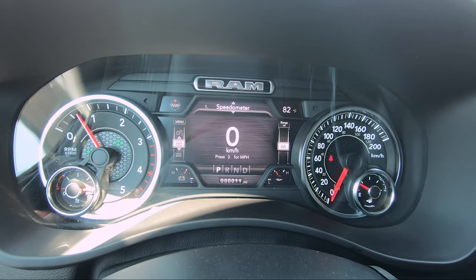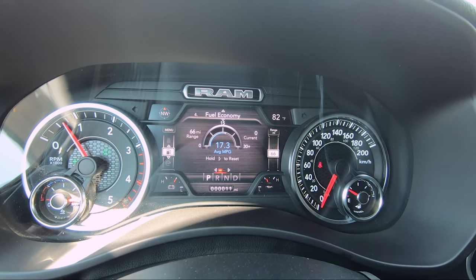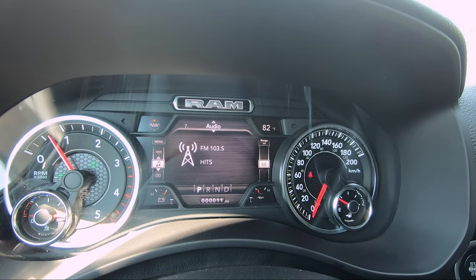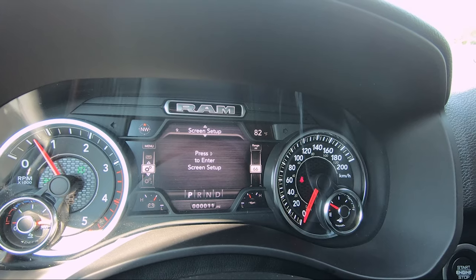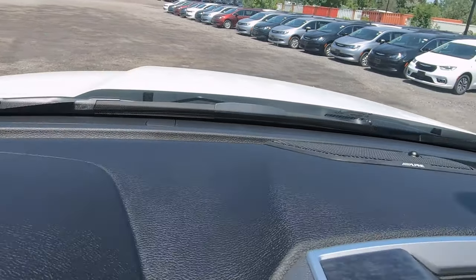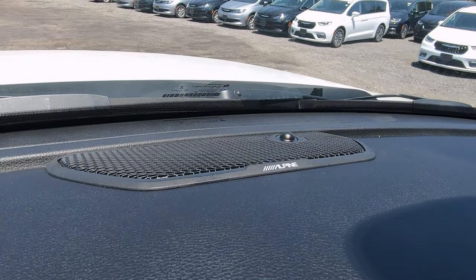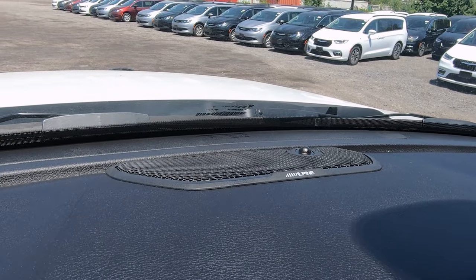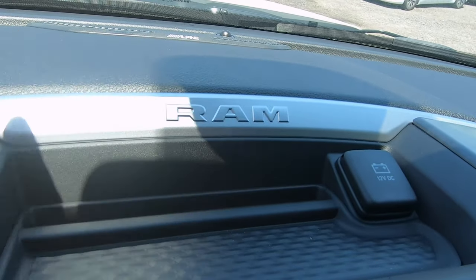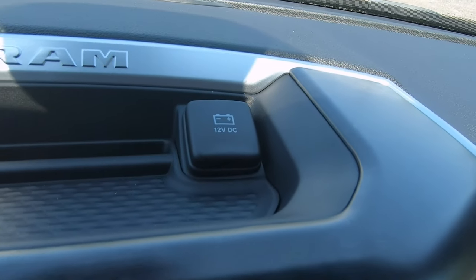Flipping through the center gauge cluster section you can see your speed, vehicle information, off-road information, fuel economy, trip info, trailer tow info, audio information, messages, screen setup options, commercial settings, and then back to your speed. Up top on the center you have plastic all around, speakers on both corners — this is the Alpine nine-speaker system which sounds really nice. In the center there's a little bit of storage, a 12-volt adapter, and a Ram logo with brushed aluminum bezeling and a nice textured smooth finish all around.